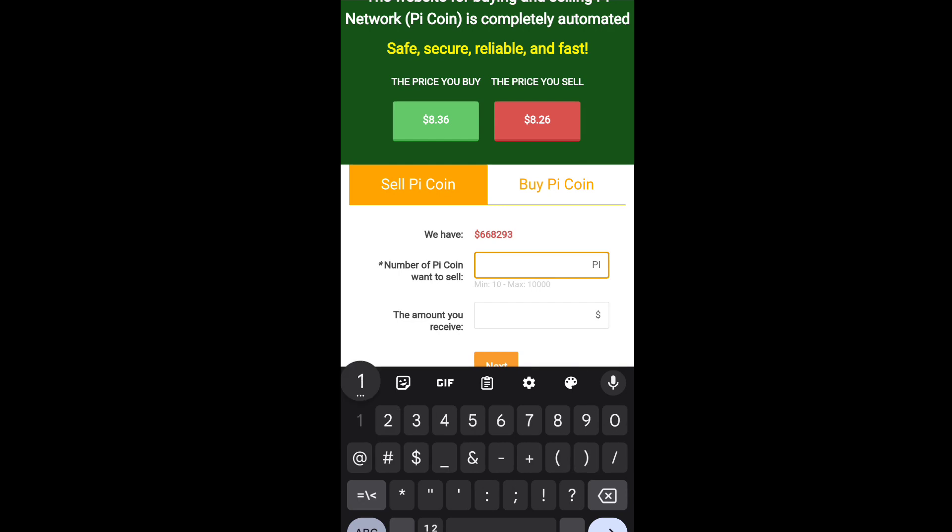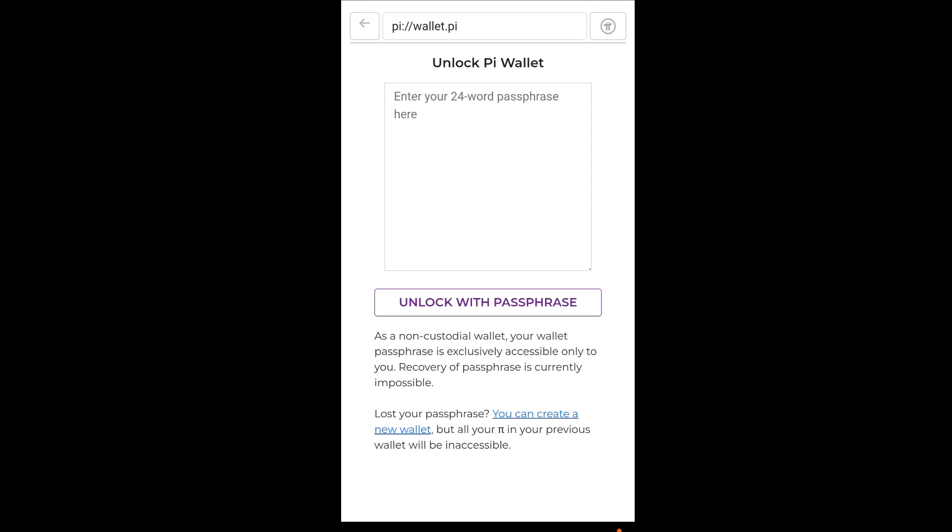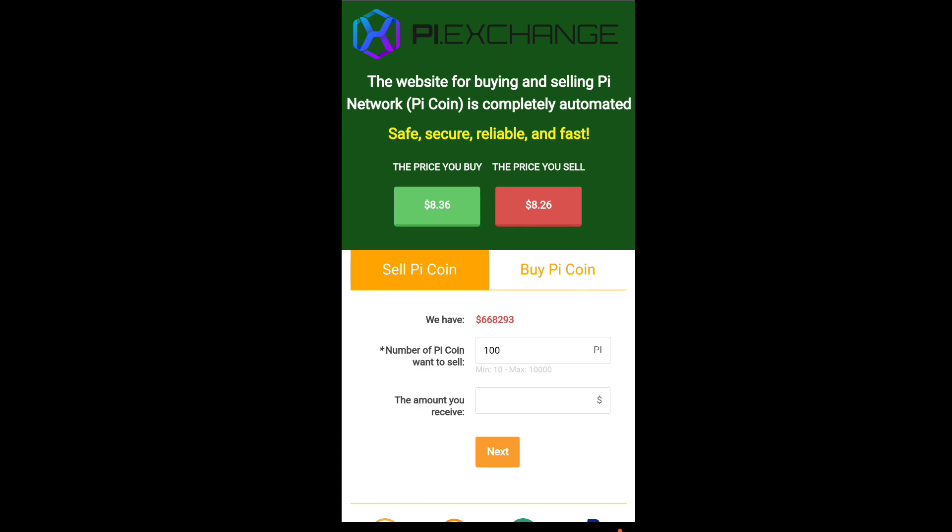To sell your Pi coin, simply type the amount — for example, 100 Pi — and the price will be 826 USDT. Then click Next, and they will ask you to unlock your Pi wallet passphrase. After unlocking, click Next again and your amount will be deducted and your provided USDT wallet will receive the payment.